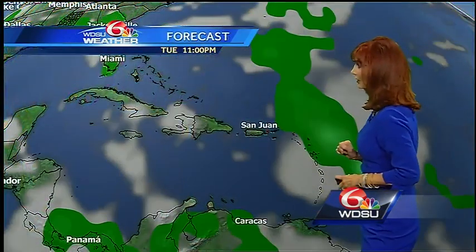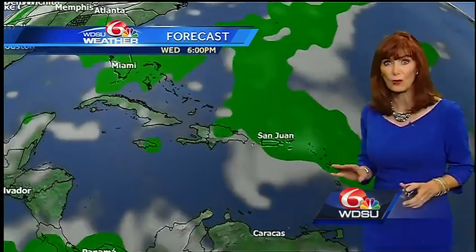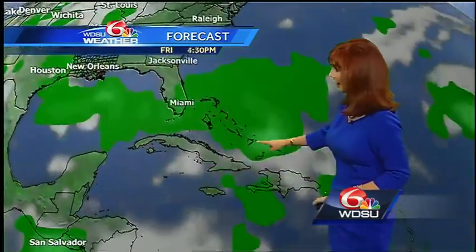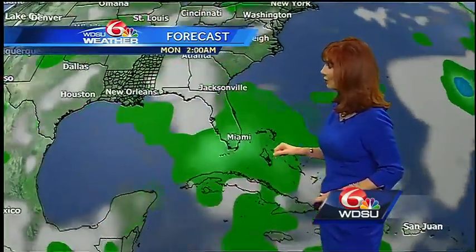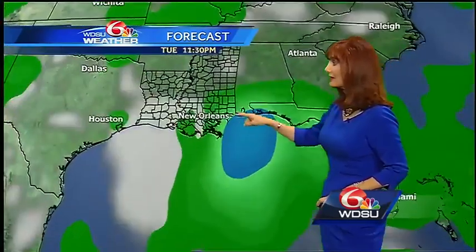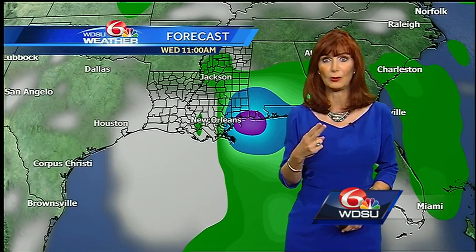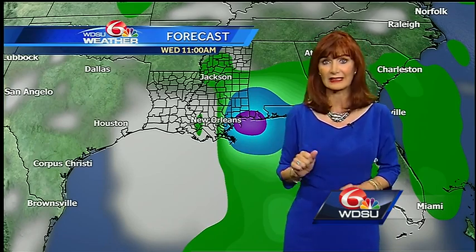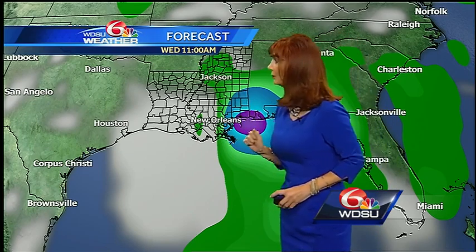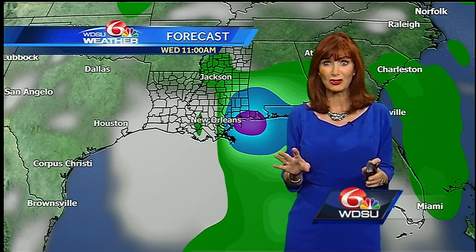Meanwhile, we can look at the European model, which is actually indicating closer to where it is. That forecast takes it into the Bahamas, right there at Miami, as you go into Sunday, and then brings it very close to home. These are two global models that are fairly accurate, but this is far in advance and it's subject to change. The timing we're looking at is next Wednesday, so we're going to have to watch it carefully. I'll be here keeping you posted.